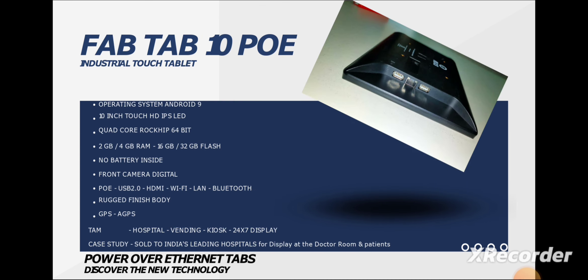Then comes the FabTab 10 PO, which is an interesting product. It comes with Android 9, a 10-inch IPS LED display, and a RockChip processor, which is a heavy processor in this segment. RAM ranges from 2GB to 4GB. The interesting twist here is that it does not come with a built-in battery — this product is meant to run 24x7 via direct power, so there's no flicker. However, it does have a backup that gives 3 to 4 hours of battery backup in case of a power cut.